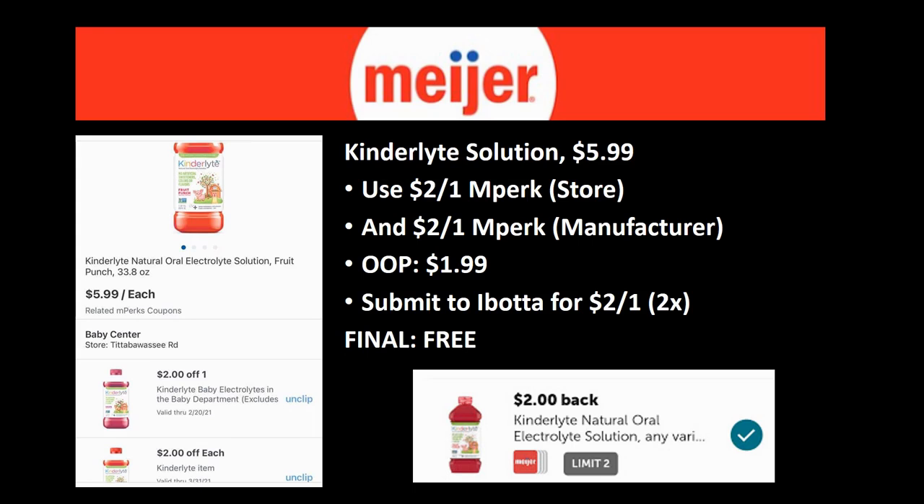The Kinderlite solution — I'm not 100% positive, but since it's in the baby aisle it may also count towards that $75. The Kinderlite solution regularly priced $5.99 has a $2 off one mPerk (store coupon) and a $2 off one mPerk (manufacturer's coupon). Out of pocket you'll pay $1.99, then submit to ibotta for $2 back on one. Final cost: completely free. If it is a participating item, you could also use it towards the $75 deal.